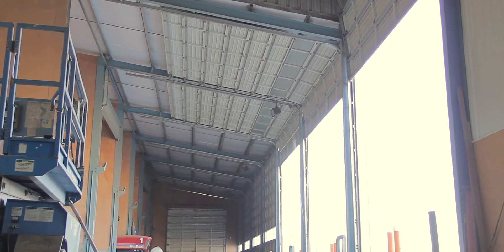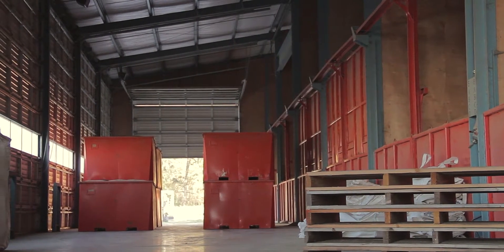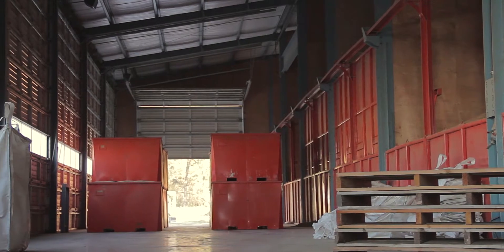Whatever your specific needs, when it comes to pre-engineered steel buildings, Pacific Building Systems is your local go-to choice for quality and precision.